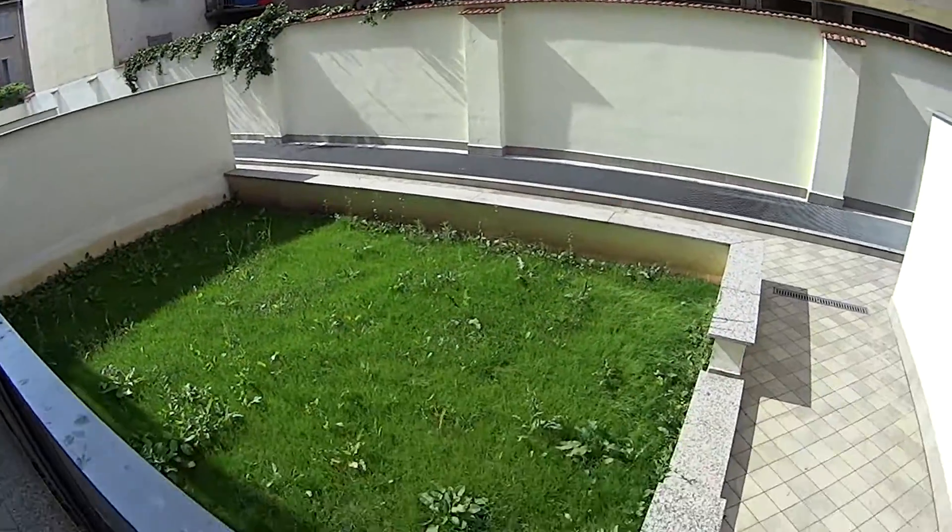Hey there, this is Matteo from Spotahome Milano and today we're in via Marco Aurelio, very close to the Parco Trotter and via Padova, in order to show you a shared apartment with two bedrooms and one bathroom, which is located on the first floor and is accessible both through the stairs and through the elevator. So we'll just begin our tour showing you a beautiful balcony and garden of this apartment.